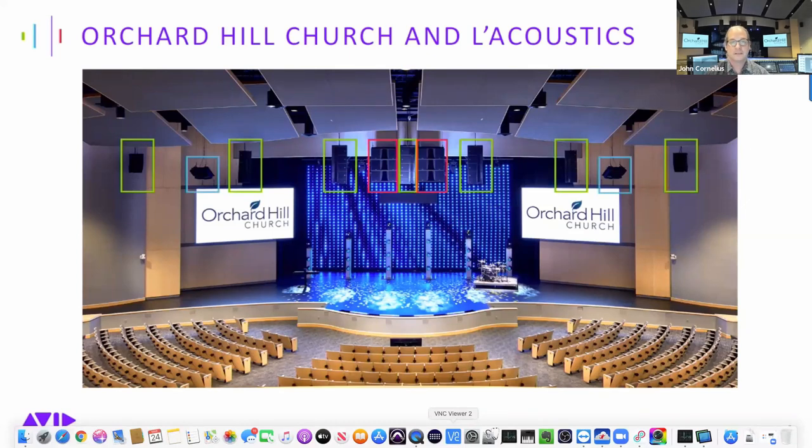Those little boxes surrounded in turquoise — are those a downfill? They're just a monofill. There were just a few, maximum about 30 to 50 seats combined that were outside the main coverage pattern of the PA. It was necessary to put those there — they're not doing a ton of work, but it is important for those seats pretty far to the outside on the wings.